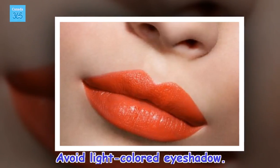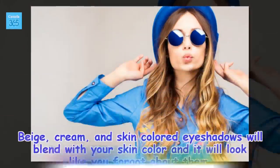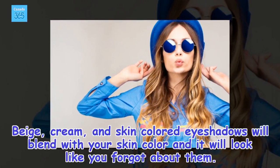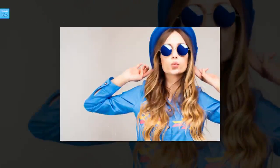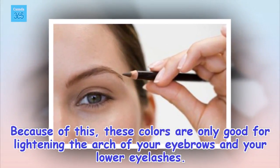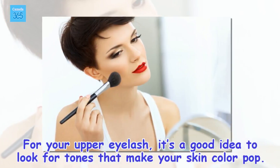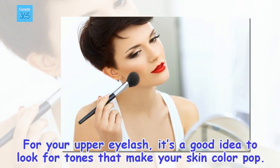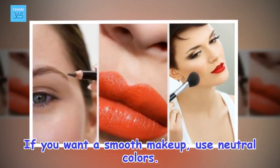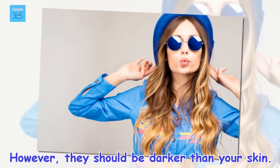Avoid light-colored eyeshadow. Beige, cream, and skin-colored eyeshadows will blend with your skin color and it will look like you forgot about them. Because of this, these colors are only good for lightening the arch of your eyebrows and your lower eyelashes. For your upper eyelash, it's a good idea to look for tones that make your skin color pop. If you want a smooth makeup, use neutral colors. However, they should be darker than your skin.